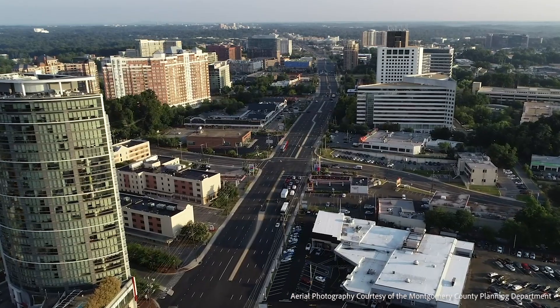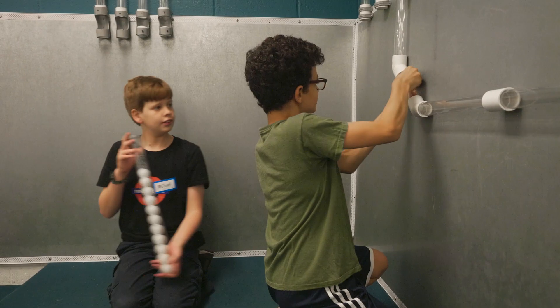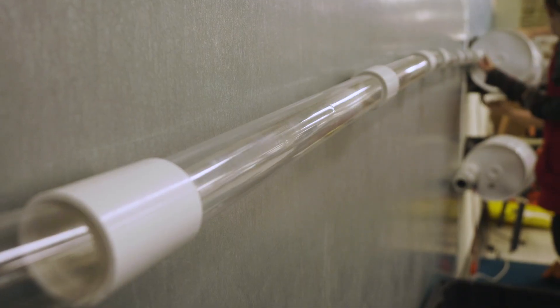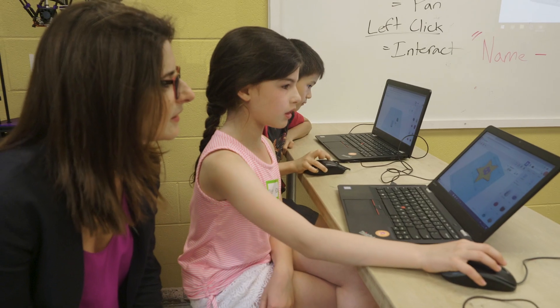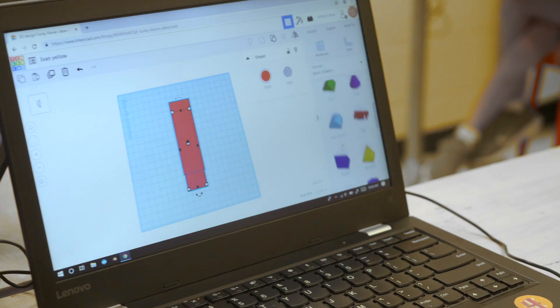At Kid Museum we serve 55,000 people a year out of our location here in North Bethesda. That includes school field trips, after-school programs, summer camps, and weekend programs for kids and families to come together. It has hands-on STEM learning alongside cultural programs and community festivals that we do out in the world.